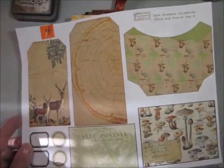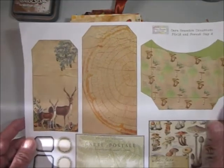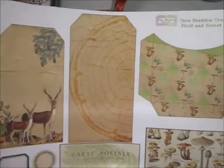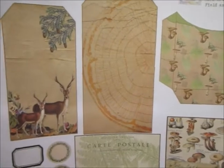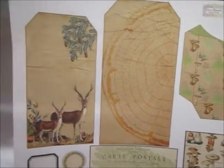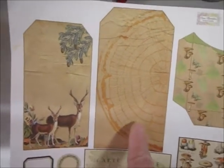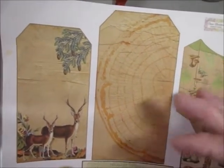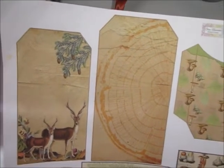These are the digitals. This is Kara's page and we have a pocket, mushroom pocket, mushroom journaling card, a small postcard, some labels, the deer tag, and then a tree — the inside of a tree trunk. I love it. Tag as well.